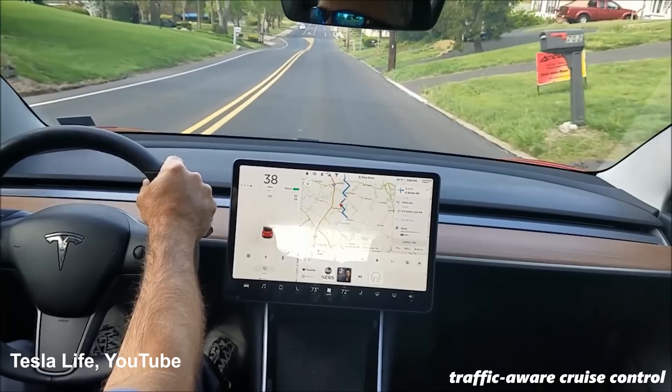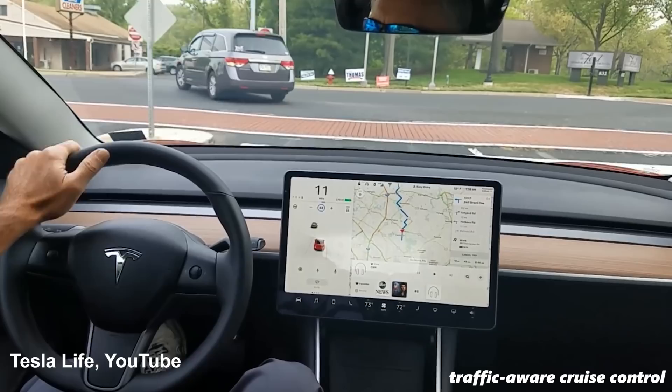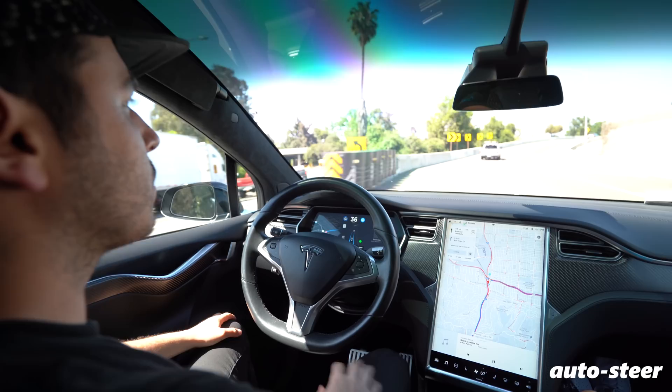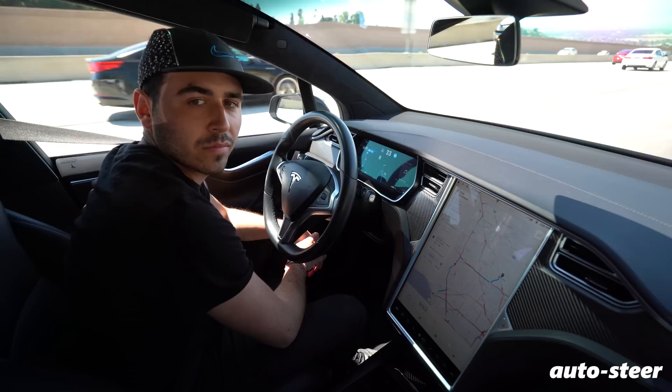The autopilot system includes traffic-aware cruise control, auto steer, and navigate on autopilot. Pull on the stalk once to turn on cruise control with traffic awareness — the car will maintain the set speed and slow down, even come to a complete stop if needed, and then take off again. Pulling the stalk twice engages auto steer, which steers the car itself and keeps it in its lane in addition to keeping up with traffic flow.